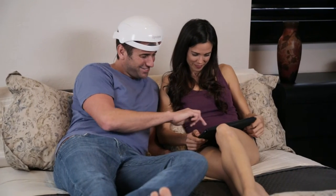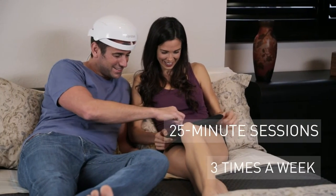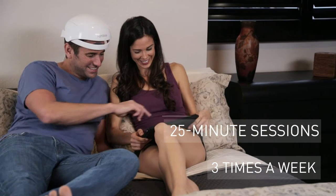Hair care is a lifelong commitment. The sooner you start, the better. Finding the right solution can shape your look and feel for life.